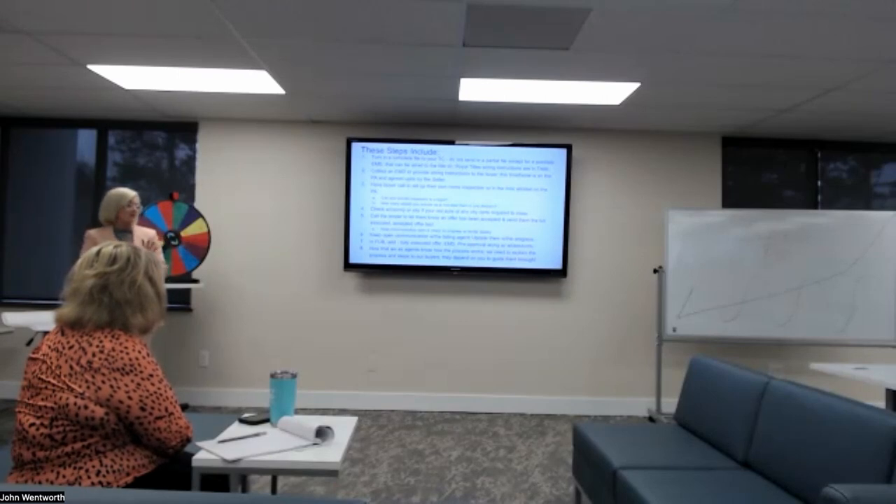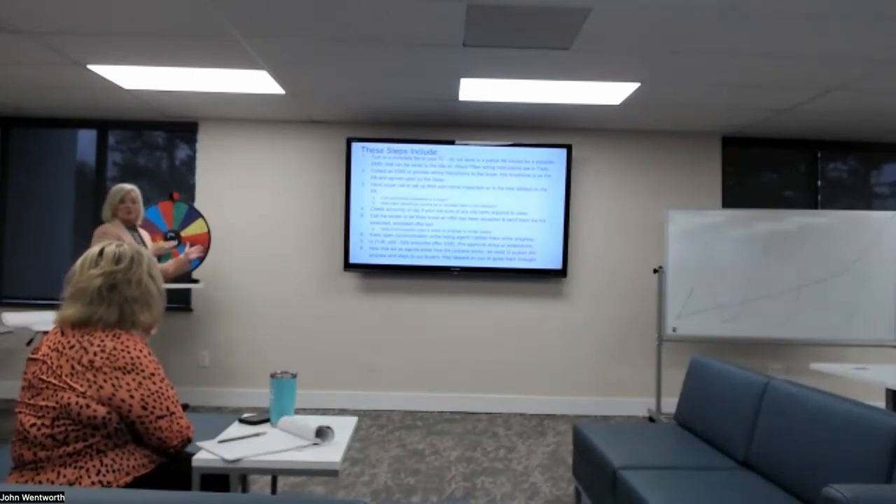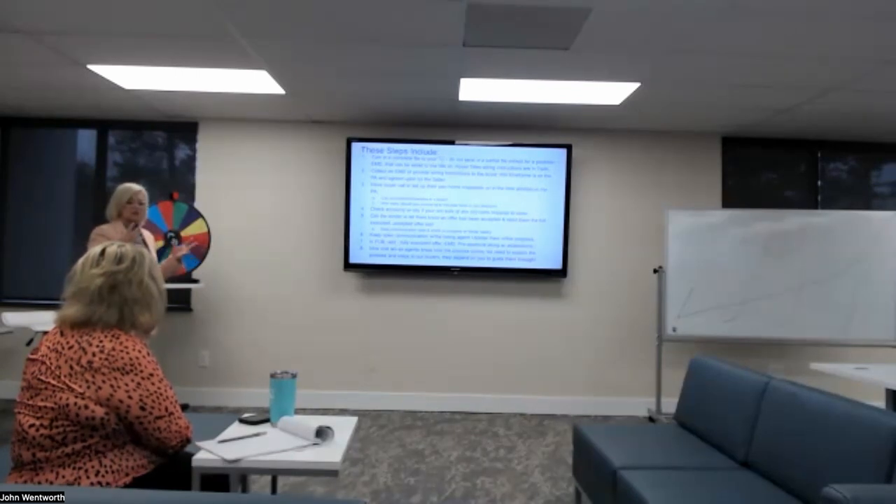We have enough on our plate making sure things go correctly and smoothly with our buyers — we don't need that added liability. Also, and I ran into this: make sure certain counties and certain cities have city certs. We have to make sure those certifications are completed — and this applies to buyers and listings too. We've got to make sure our sellers are getting their certifications.